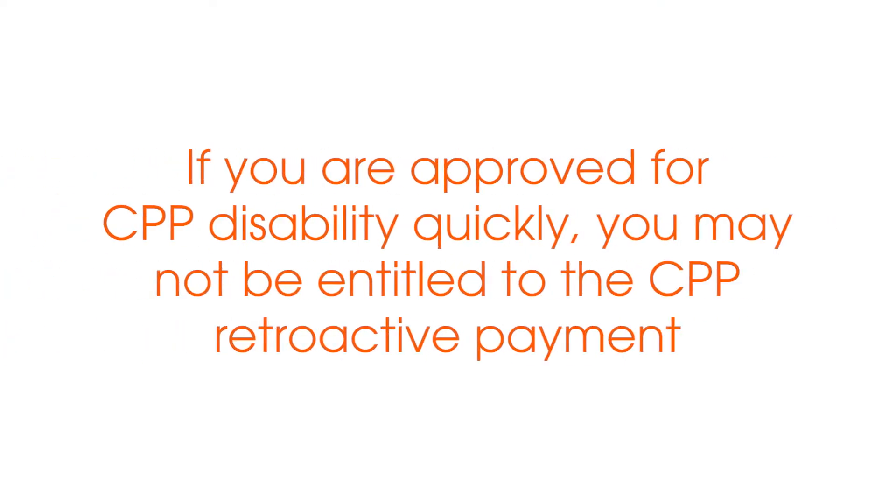For example, if you apply for benefits very soon after you became unable to work, it's possible that if Service Canada processed and approved your claim very quickly, you would not be entitled to any retroactive payment. On the other hand, if you waited up to a year before applying for CPP disability and then it took them up to a year to approve it, you can be certain that you would be entitled to a retroactive payment of benefits.